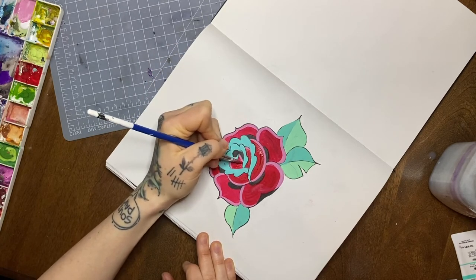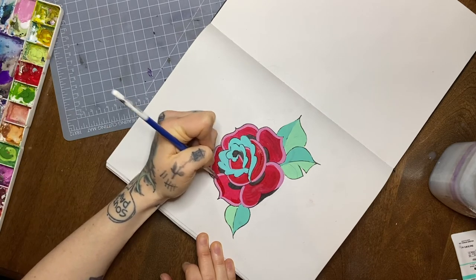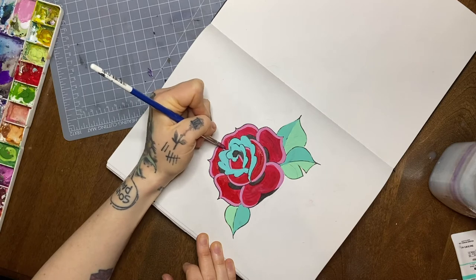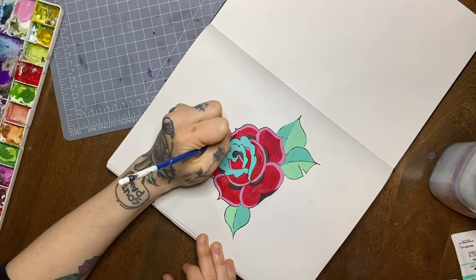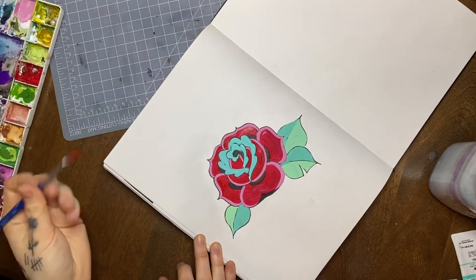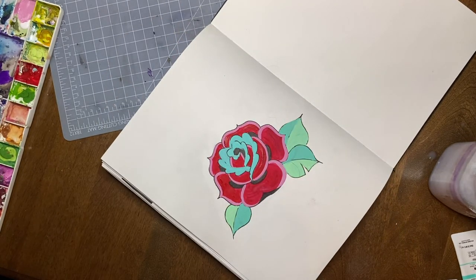There are so many different types of clients and situations you'll run into when dealing one-on-one with people making art. It can be hard to learn that stuff alone or working only on projects and clients you know. When I got my apprenticeship, I had drawn tattoos for people I knew and had a couple of small tattoos myself, but I wasn't super familiar with the industry. Something I found really helpful and challenging was that the shop owner often gave me drawing challenges.